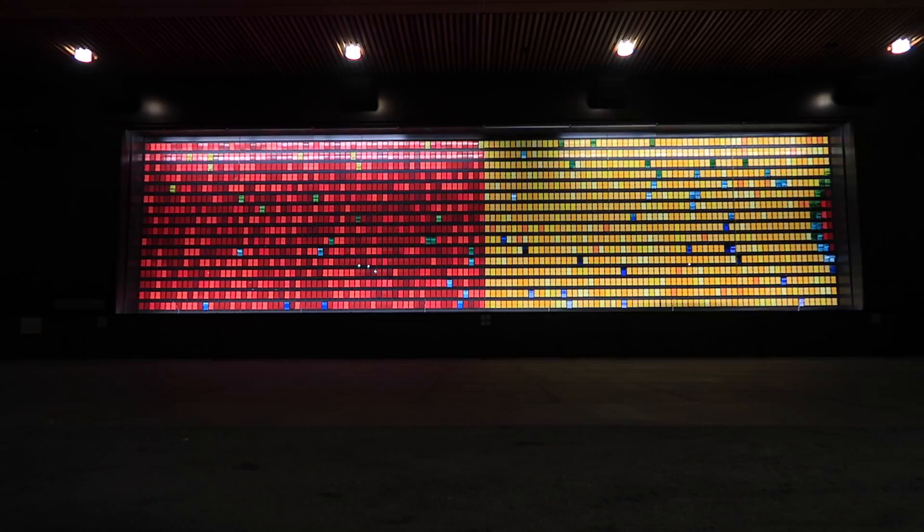It was so calming. And I was even here when the entire board reset and it was all black cards. It was the coolest thing ever.